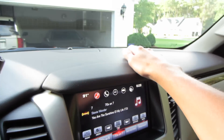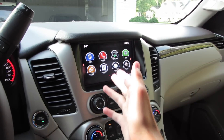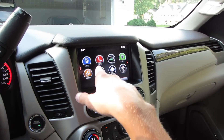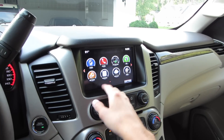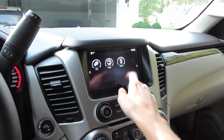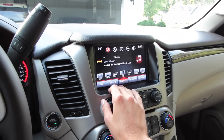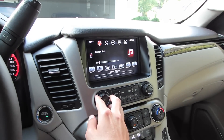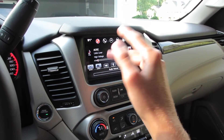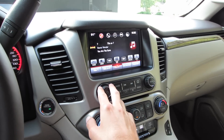The dashboard is all a nice soft-touch material. Coming to the audio system — we have audio, phone, projection, and navigation. Projection is for Apple CarPlay and Android Auto. We also have Pandora, weather, traffic, OnStar, and text messaging. In the audio menu you can toggle through USB, auxiliary, Bluetooth streaming audio, and radio is AM, FM, and satellite.